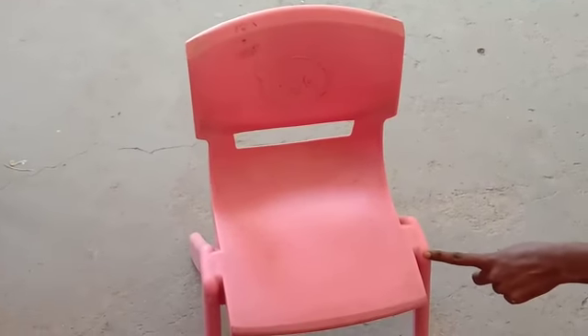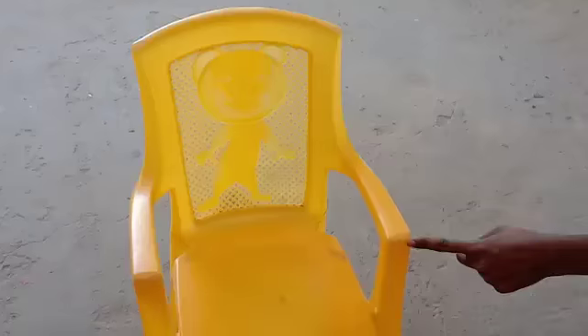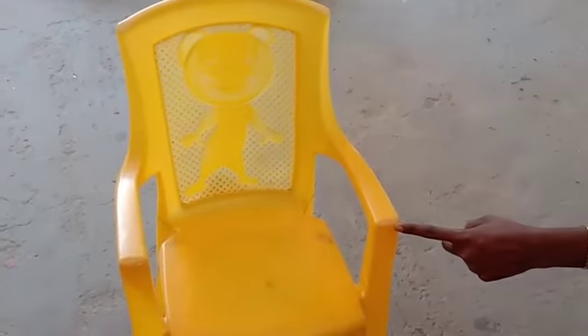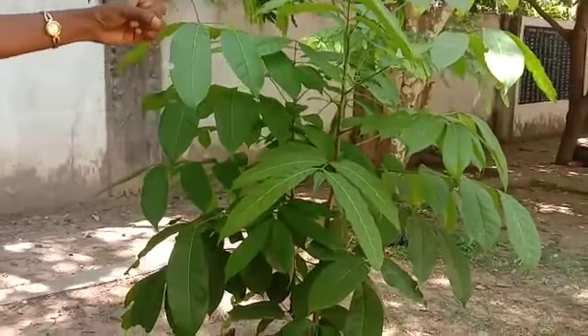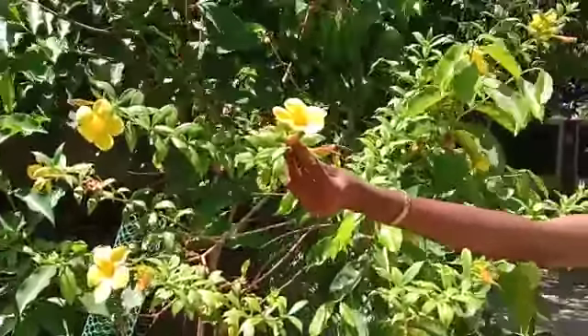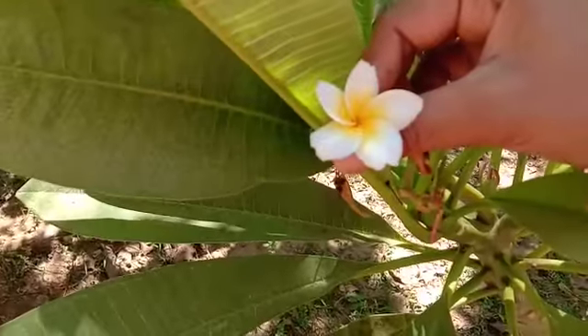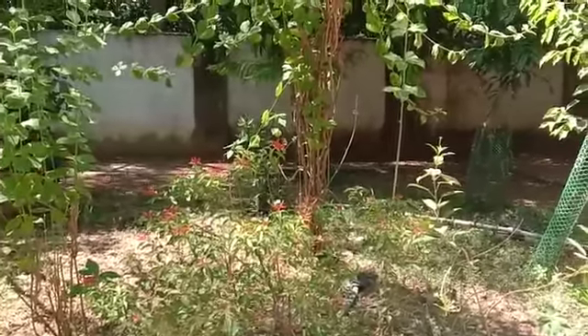This chair is pink in color. This chair is green in color. This chair is yellow in color. Leaves are green in color. Flower is yellow in color. This flower is white and yellow in color. Thank you, students.